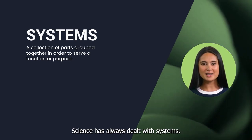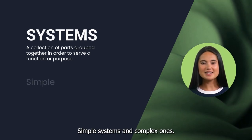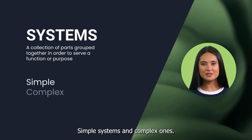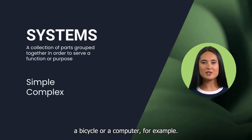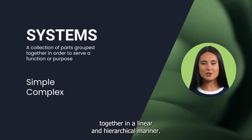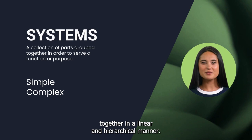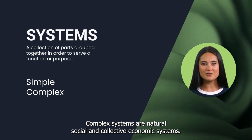Science has always dealt with systems. There are two kinds of systems: simple systems and complex ones. Simple systems are most man-made systems — a bicycle or a computer, for example. The parts of simple systems are related together in a linear and hierarchical manner. Complex systems are natural, social, and collective economic systems.